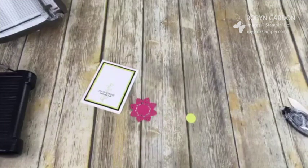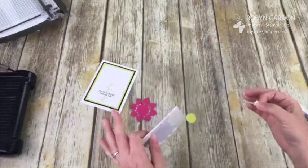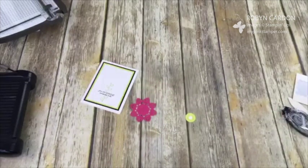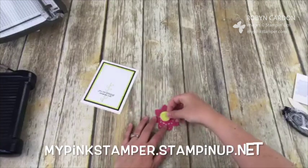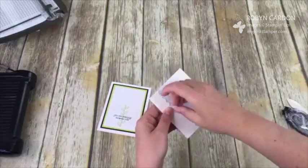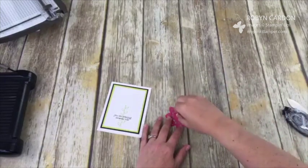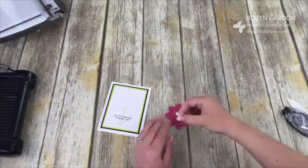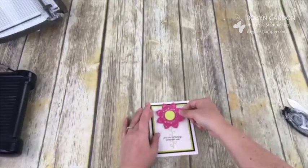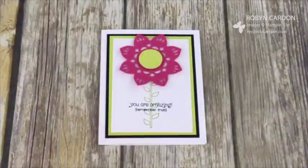Now I'm adding the circle with Stampin' Dimensionals — my absolute favorite. I'm sending out catalogs next week to all of my customers. If you're not on my list yet, just place any size order on my Pink Stamper Stampin' Up site and I'll get a catalog in the mail to you. I no longer send them out for free to everyone as it was costing me thousands of dollars — any size order is totally fine. Now I'm adding the flower on here and — ta-da! Isn't it so cute?